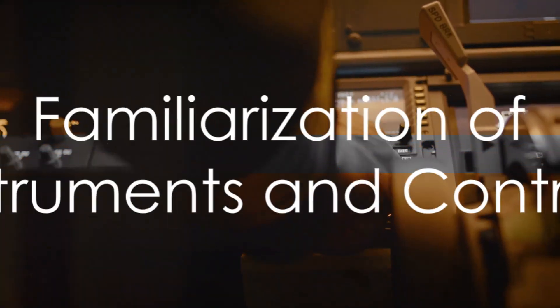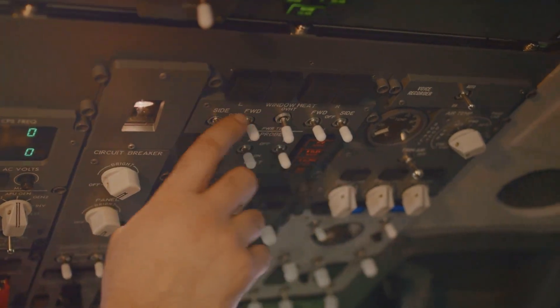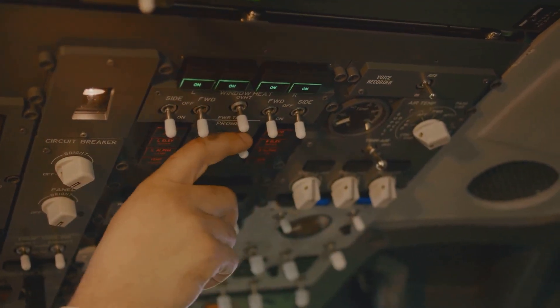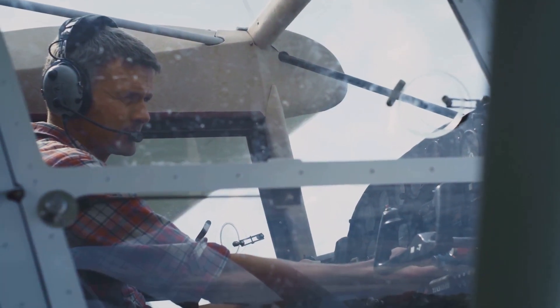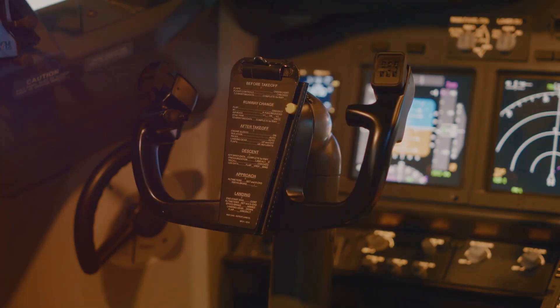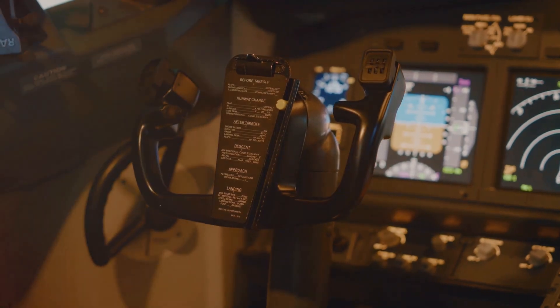Next comes the familiarization of cockpit instruments and controls. The cockpit is a trainee's command center, each instrument and control serving a specific function. The instructor takes the trainee on a tour of the cockpit, identifying and explaining the role of each instrument and control. Teaching aids such as cockpit diagrams or training apps can be used to reinforce understanding.